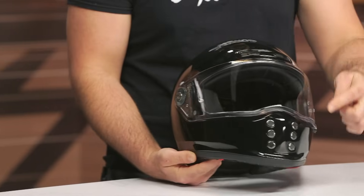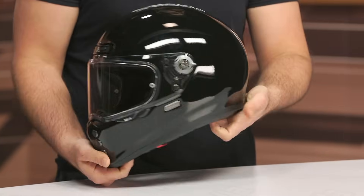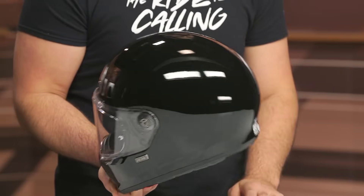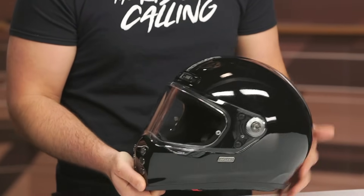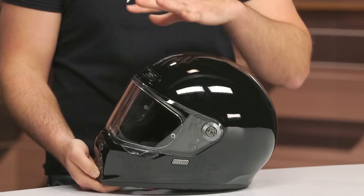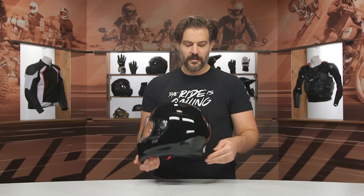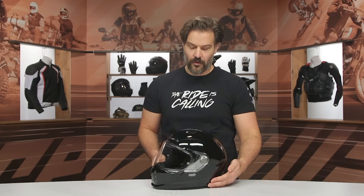It does come with a DOT safety rating — no ECE, no Snell, just DOT. There are three intake vents: two vents at the top and a chin vent. No exhaust vents, so the aesthetic leads to a very clean and plain back. There's nowhere for the air to go once it's pushing through — it just rolls around your helmet. Three pounds four ounces in a large when we put this on the scale.